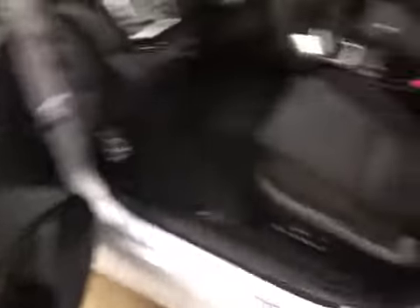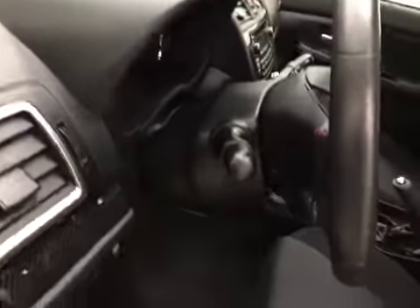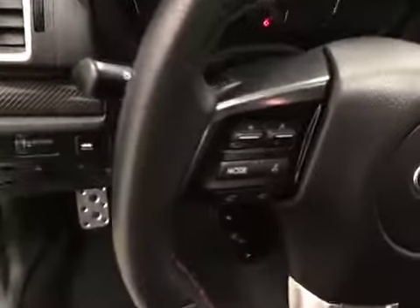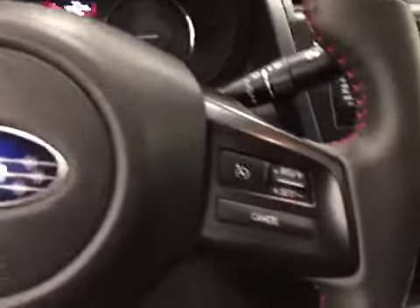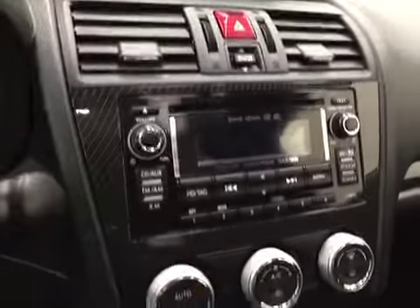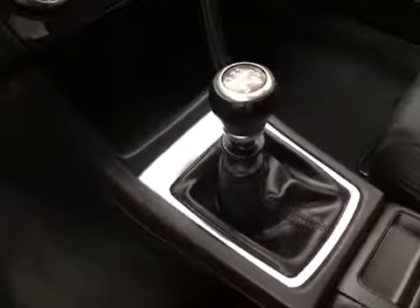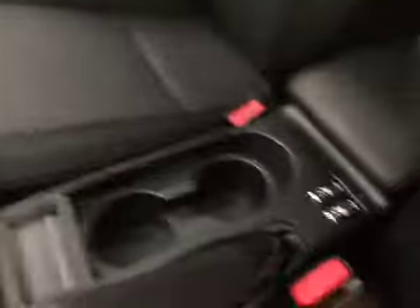Interior options include power windows, locks and mirrors, power driver's seat, cloth interior, traction control, tilt and telescopic steering wheel, hands-free communication audio controls, sunroof, cruise control, CD AM FM XM satellite ready with USB and auxiliary support, and climate control with AC with manual transmission, and heated seats. Our interior color today is onyx black.